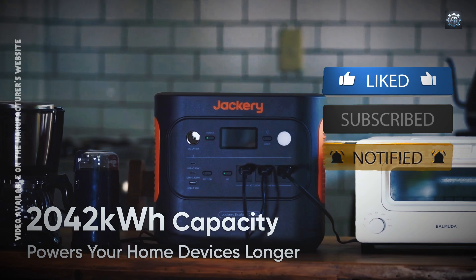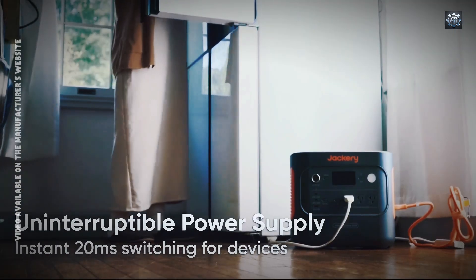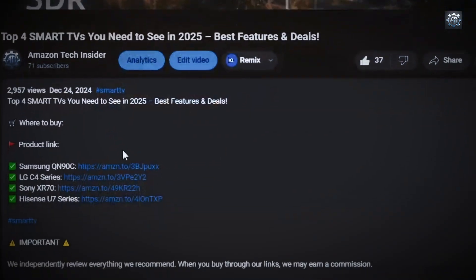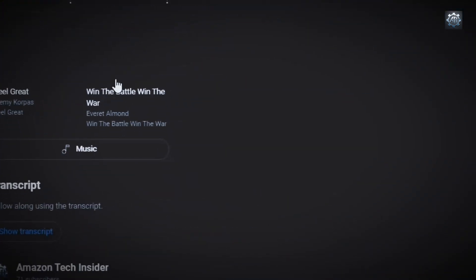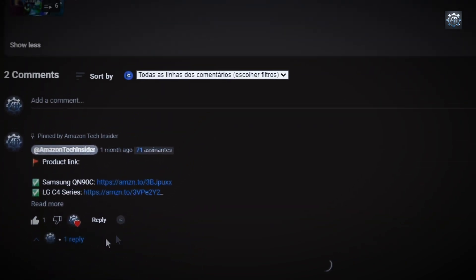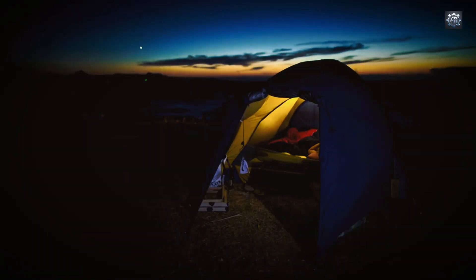Let's break down its performance, features, and real-world usability. I've left the link to this product in the description and comments at a promotional price — click and add this product to your Amazon cart.